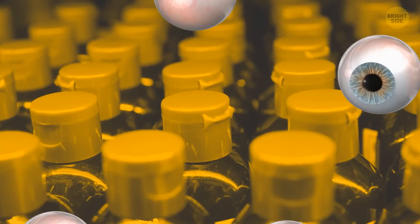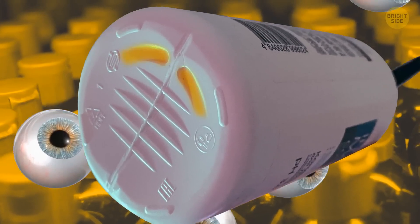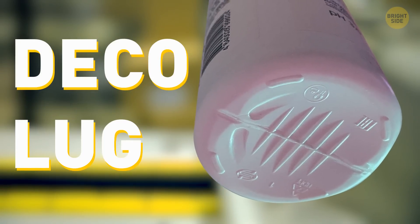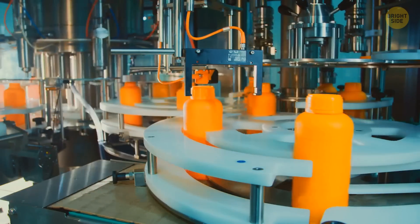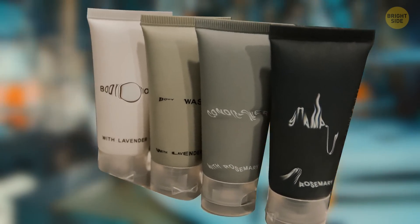Do you have an eye for detail? Then you might have noticed a strange-looking notch at the bottom of some plastic bottles. It's called a deco lug, and it helps to indicate the placement of a bottle sticker or some artwork. Without it, stickers on mass-produced plastic bottles won't look as pretty and symmetrical as they usually do.